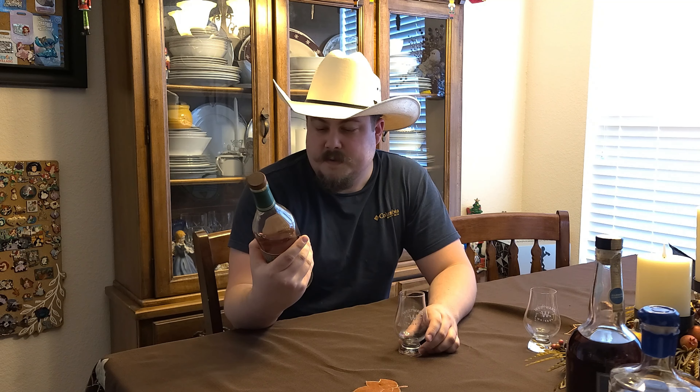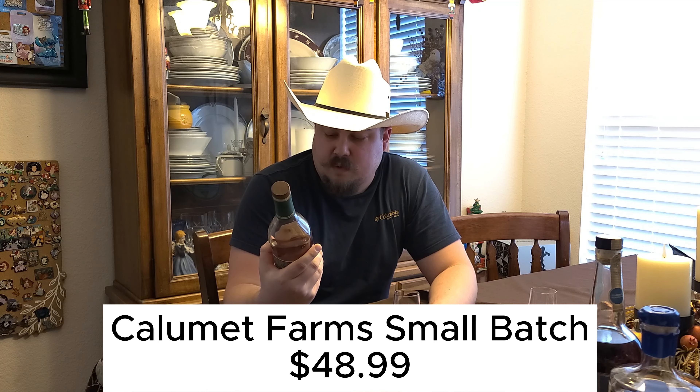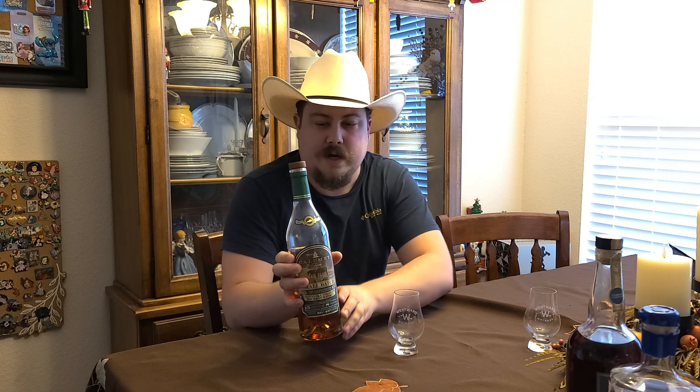Hey guys, it's RJTheFed, we're back with another review. This is going to be a Calumet Farm bottle. This is our small batch — a blend of 15-year-old and 8-year-old for a 43% alcohol content or 86 proof.